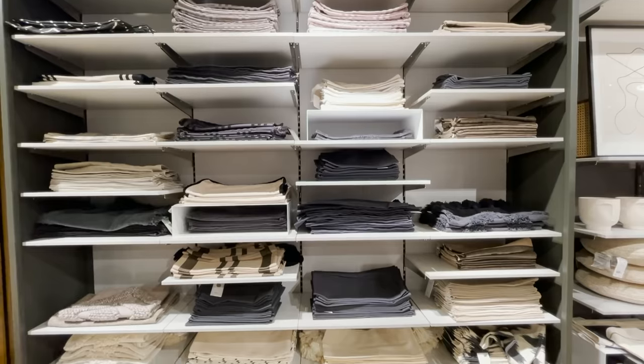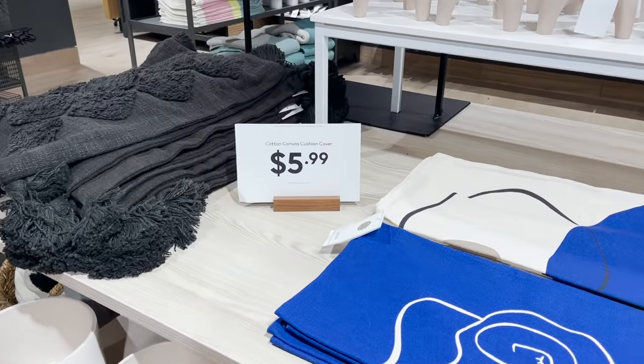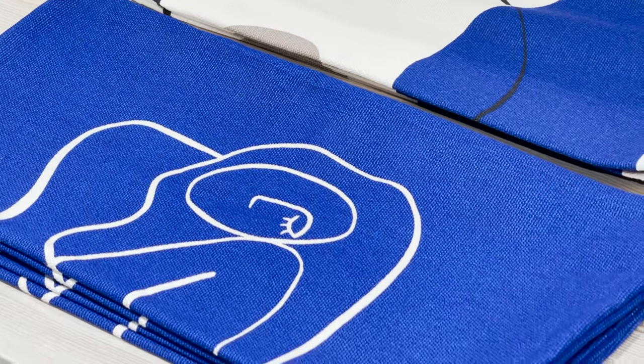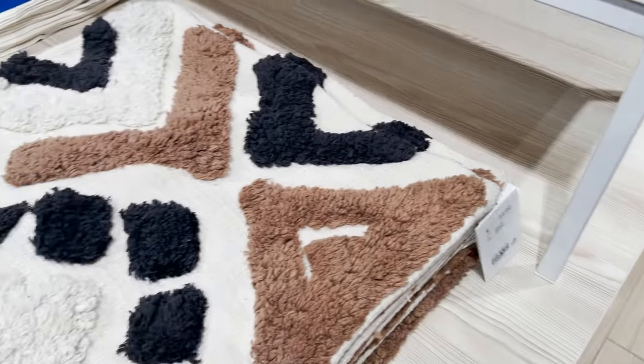I think H&M Home always has a great pillow cover selection at really great prices. These pillow covers are $5.99 and they would fit a 20 by 20 pillow. I always suggest sizing up in your pillow insert so you get a really full look to your throw pillow.